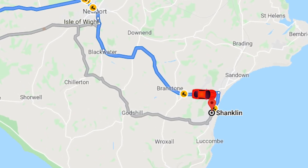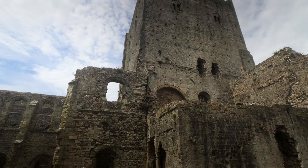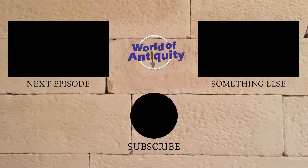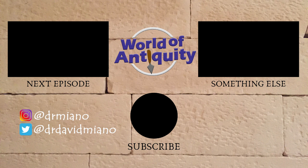Tomorrow is a big day. We're visiting some ruins on the island, then the great Portchester Castle, and the remains of a Roman palace in Fishbourne. If you'd like to come along, please hit the subscribe button and the bell, and you'll be notified when the video is posted. Thanks for watching. See you next time.